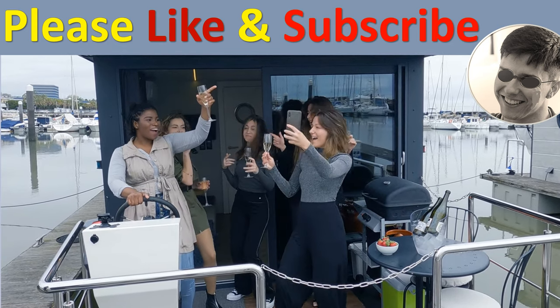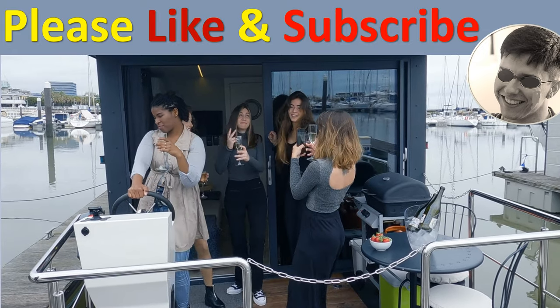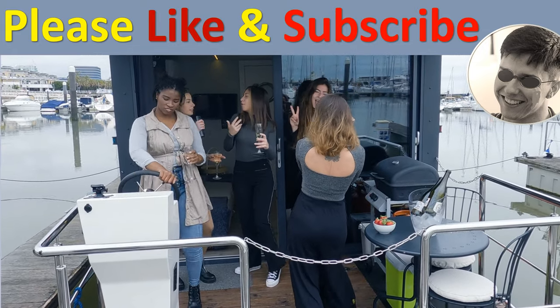If you have found this video useful, please like, share and subscribe for more videos, and write your comments or questions.